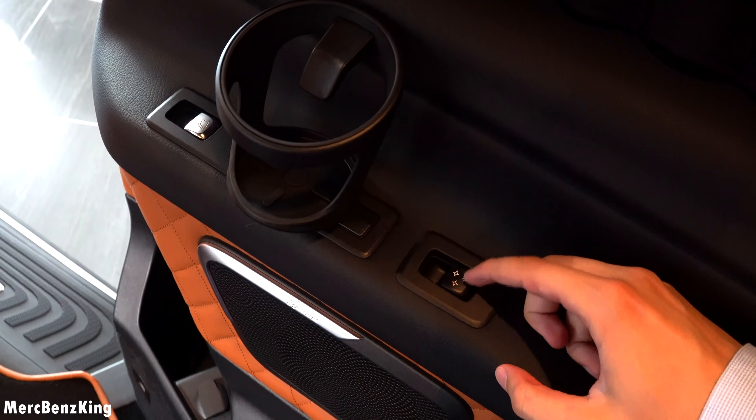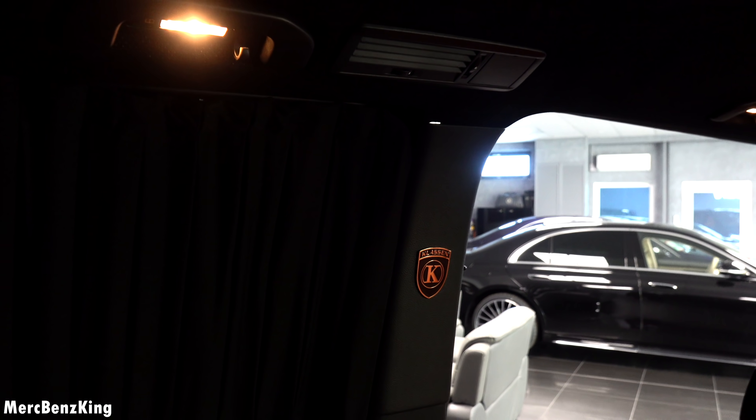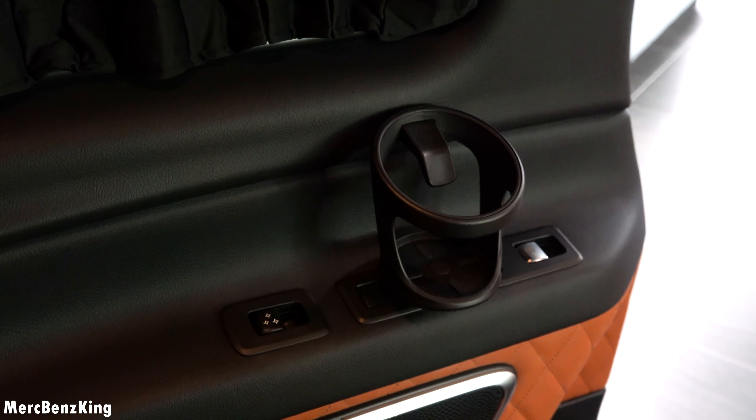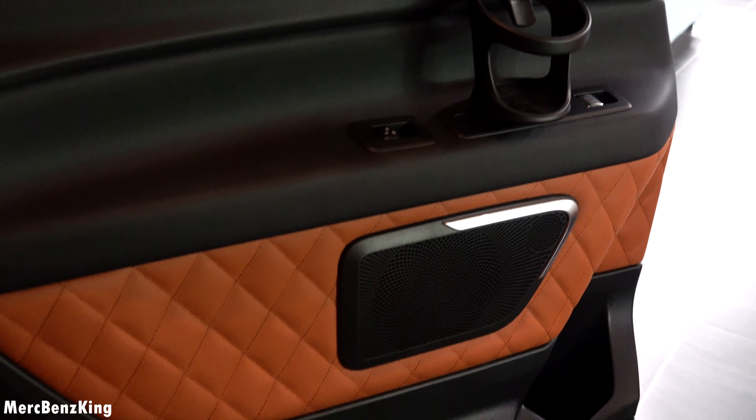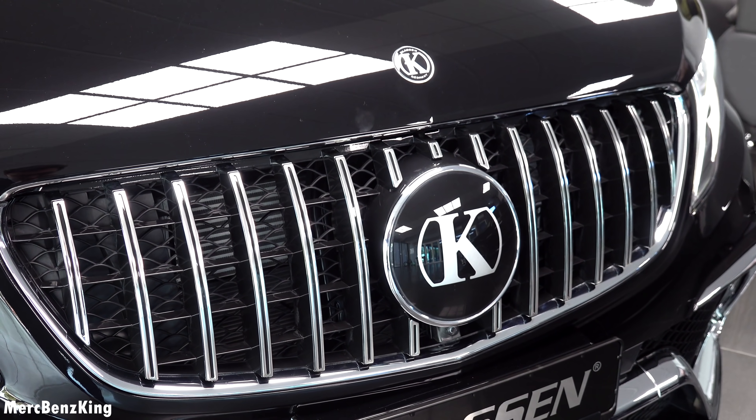On the side there is a button for the star ceiling to activate and deactivate, but of course most of the time you will have it activated. On the side it also has the Klassen emblem in a gorgeous silver style — it looks brown because of the reflection of the seats. Here you have the curtains that you can manually open and close, and they work with magnets. It's very dark when closed. There are cupholders, a gorgeous Panamericana grille detail with a Klassen emblem, and also a small Klassen emblem on the top.